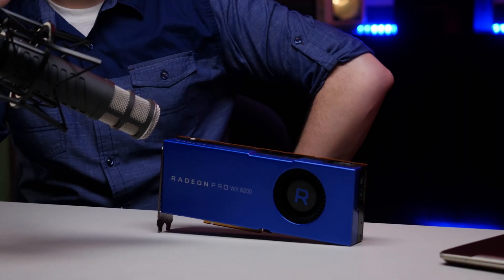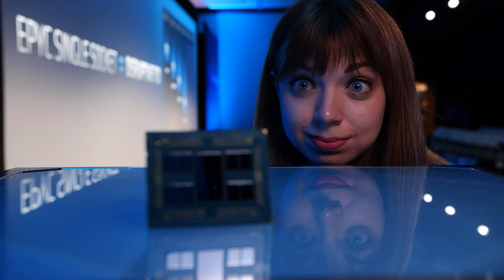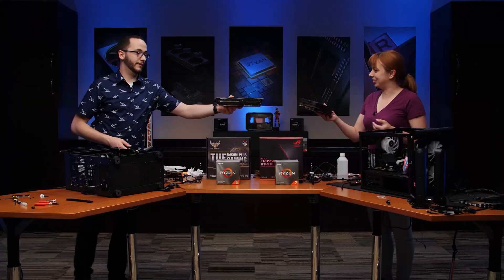So good to have you here, finally. I heard you want to talk about technology. You don't have to twist my arm too hard on that topic. Cheers.